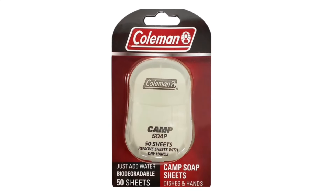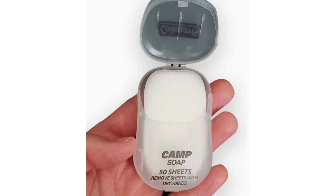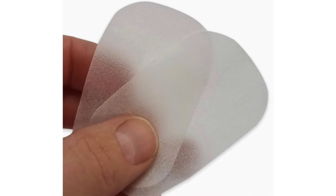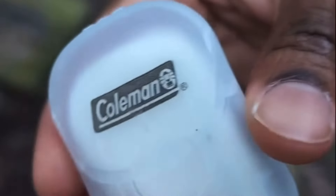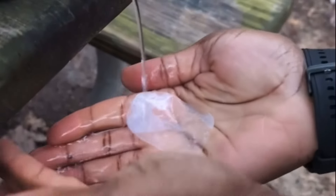Moving on to number four: the soap sheets from Coleman. These are great not just for SHTF, but also for camping. Especially if you're on the move, they are lightweight, small, and convenient. They come in a 50 pack with individual sheets of soap — you simply take out a sheet, add some water, and instantly you have soap to wash your hands. These are much easier to carry on your person or in your bug out bag.